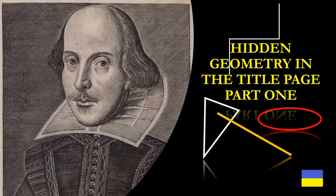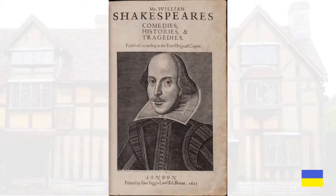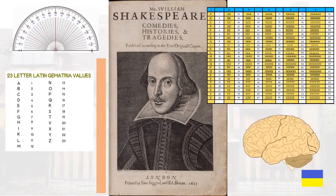Welcome to Hidden Geometry in the Title Page of the First Folio, part one. I'll begin by introducing our tools. In order to figure out exactly what geometry we see on the title page, we don't have to use much. All we need is a protractor, the 23-letter Latin alphabet gematria values, a straight edge, the Latin alphabet repeated count, and our brains.